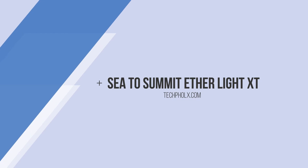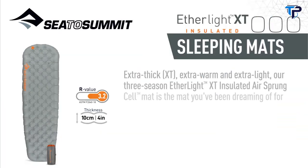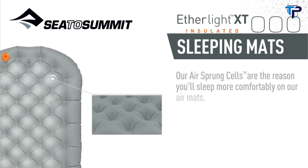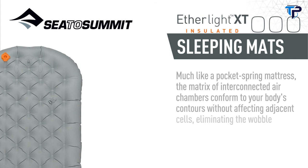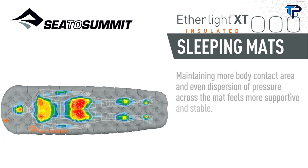Extra thick, extra warm, and extra light — our three-season Etherlite XT Insulated Air Sprung Cell Mat is the mat you've been dreaming of for your next ultralight cool weather adventure. Our air sprung cells are the reason you'll sleep more comfortably on our air mats. Much like a pocket spring mattress, the matrix of interconnected air chambers conforms to your body's contours without affecting adjacent cells, eliminating the wobble associated with baffled air mats. Maintaining more body contact area and even dispersion of pressure across the mat feels more supportive and stable.